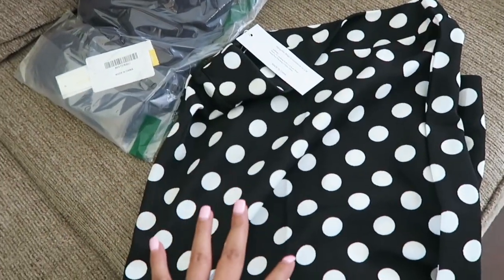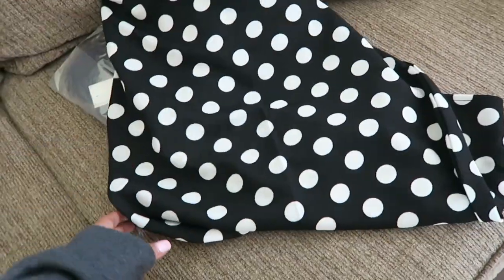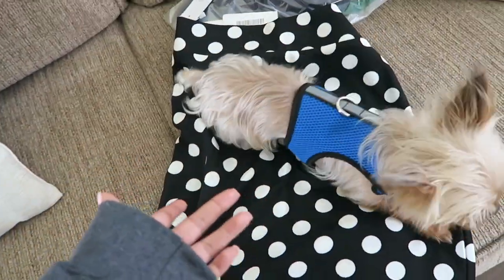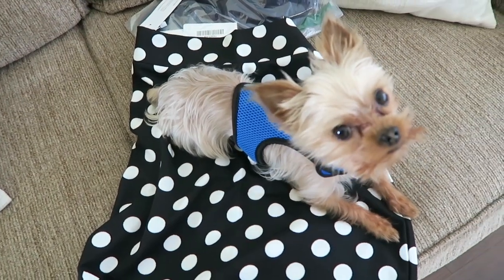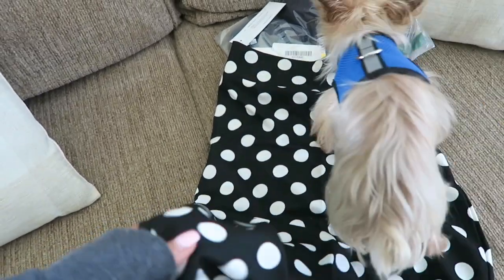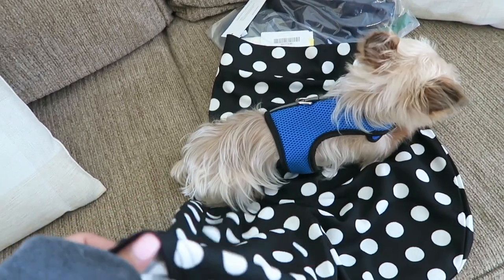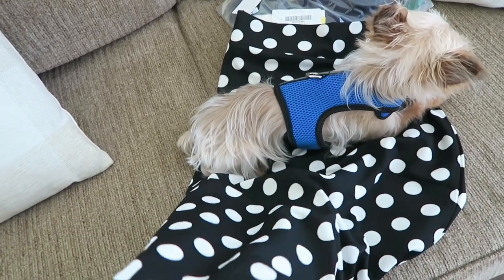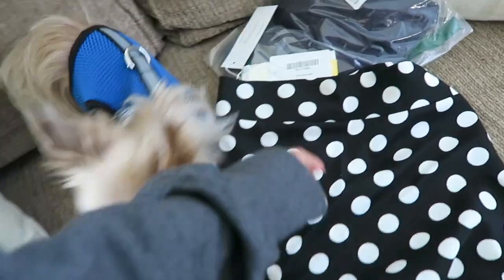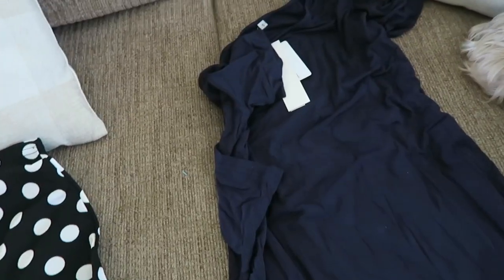Then I got this one — oh my goodness, I love this one and I got it in a small. I have a leopard one that's similar. I was looking up the measurements and the material and it had the same material and measurements as my leopard skirt that I wore during Christmas time, but it feels different — it really does feel different. And it seems a little sheer; I definitely have to wear something under it.